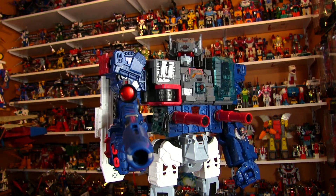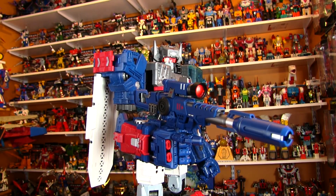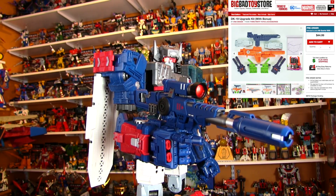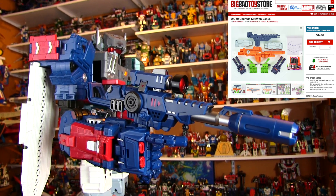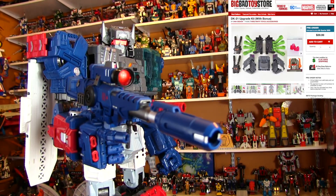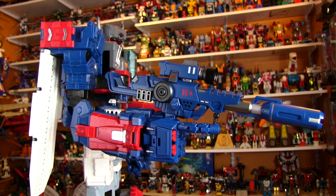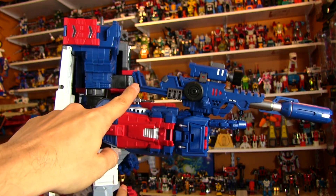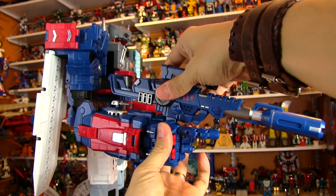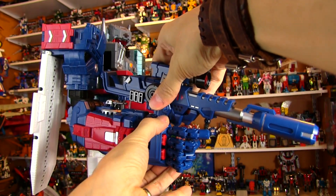In some cases it's almost a blessing in disguise when a transformer doesn't come with something and then we get something like this — way more than we could ever imagine. I'm thinking about the DNA upgrade kit for Scorponok too — we're getting really awesome stuff from DNA. I'm not sure if Hasbro had attempted something like this, if it would have come out looking as good. The stock that flips out makes such a huge difference.